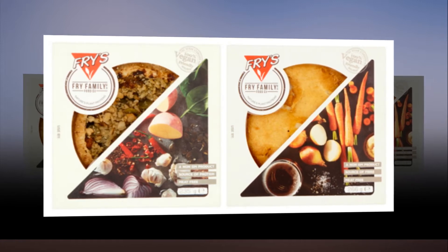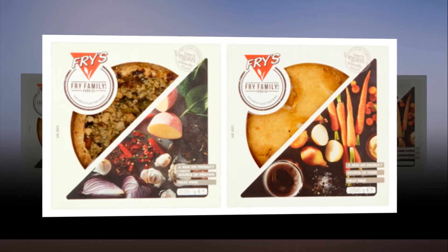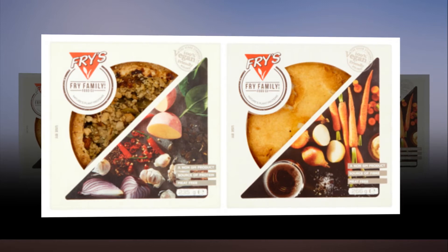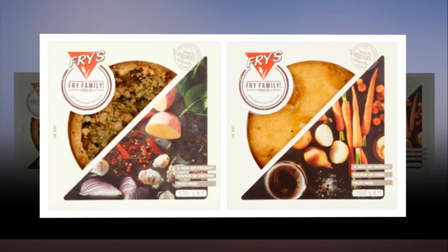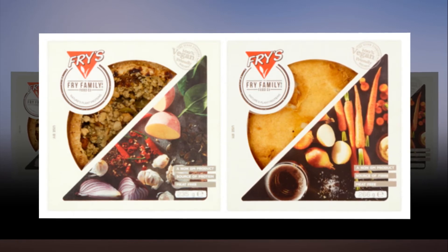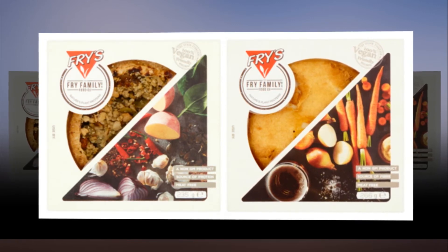You can find this new super chilled range in a fridge at a Holland & Barrett near you. Which is great, as Holland & Barrett's current veg out chilled range is a bit questionable — did you forget to put any filling in my hoisin duck pasty?